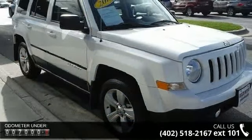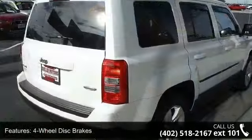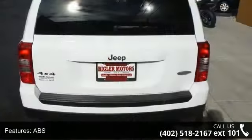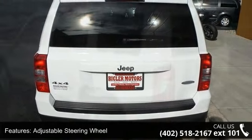Some of the top features included with this vehicle are four-wheel disc brakes, AC, ABS, adjustable steering wheel, aluminum wheels, auxiliary audio input, brake assist, bucket seats, and child safety locks.